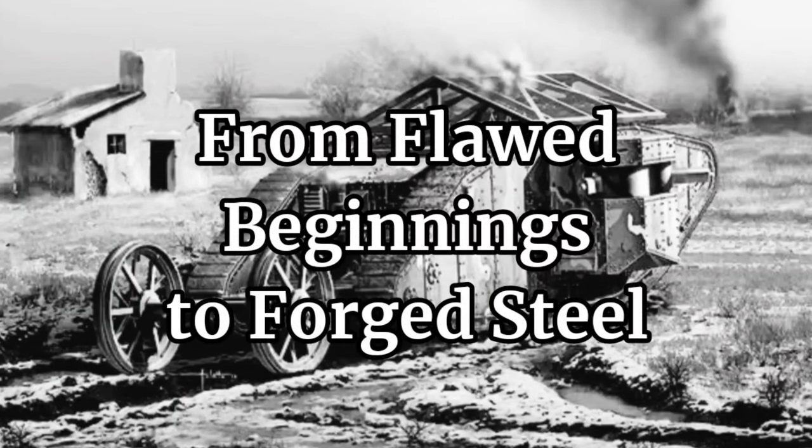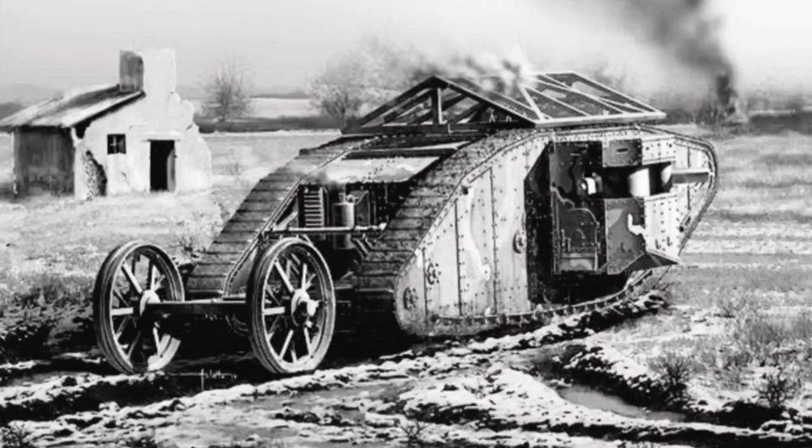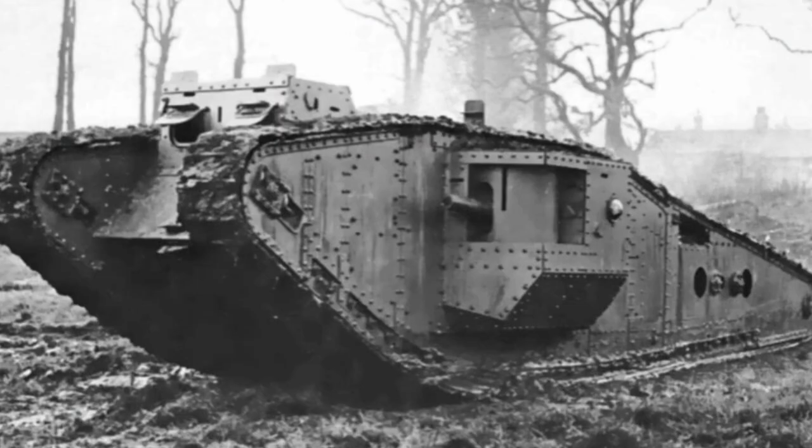The Mark I, the first British tank to see action in World War I, proved to be a cumbersome and unreliable machine. However, it provided valuable lessons for future tank designs. The Mark IV emerged as a direct response to the limitations of the Mark I.